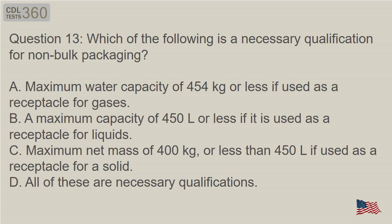Question 13: Which of the following is a necessary qualification for non-bulk packaging? A. Maximum water capacity of 454 kg or less if used as a receptacle for gases. B. A maximum capacity of 450 liters or less if it is used as a receptacle for liquids. C. Maximum net mass of 400 kg, or less than 450 liters if used as a receptacle for a solid. D. All of these are necessary qualifications.